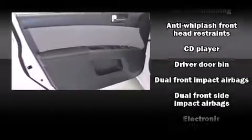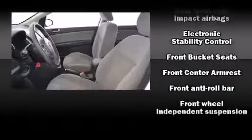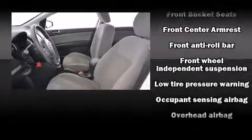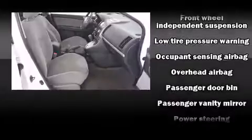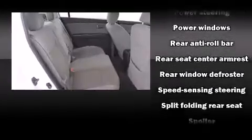Nissan ensures the safety and security of its passengers with equipment such as head curtain airbags, front side impact airbags, traction control, anti-whiplash front head restraint, ignition disabling, and ABS brakes.